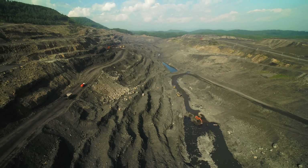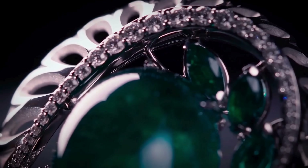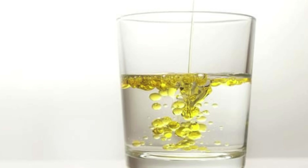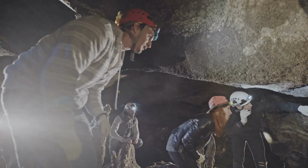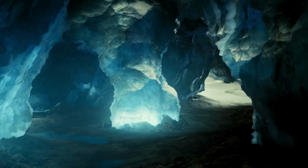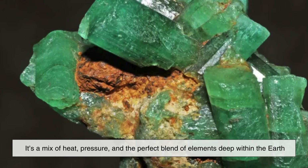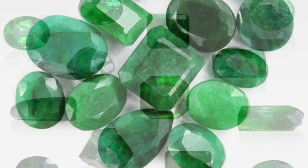To form an emerald, you need very rare geological conditions. You need beryllium from one rock type and chromium or vanadium from a completely different one — and those elements don't usually exist together underground. It's kind of like asking oil and water to mix perfectly. But under the intense heat and pressure of tectonic movement over millions of years, that chaotic, improbable formation process guarantees that every emerald ends up being its own little geological fingerprint. Because that mix is never the same twice, every emerald comes out a little differently — like a natural surprise.